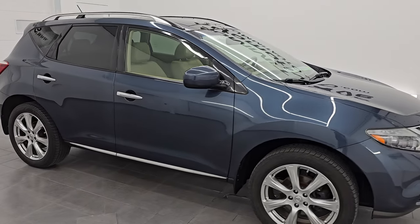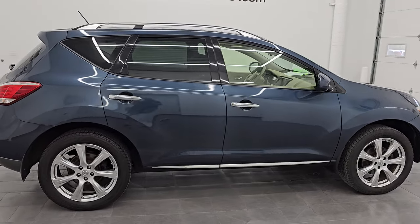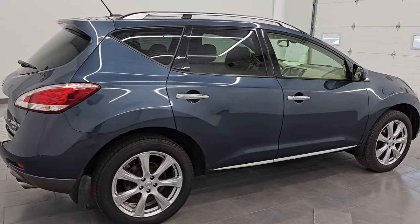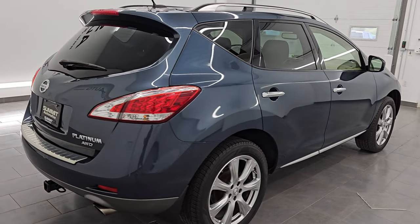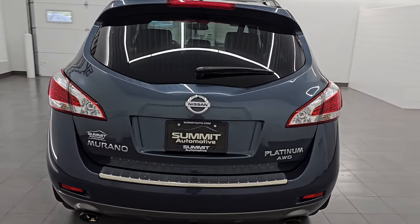Hey, this is Brett. Hope everybody's having a great day out there today, and I am extremely excited to go over this unbelievably clean 2012 Nissan Murano Platinum All-Wheel-Drive LE.